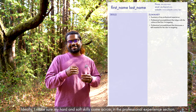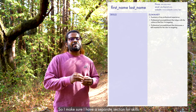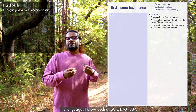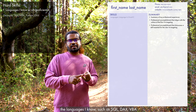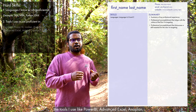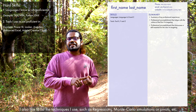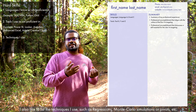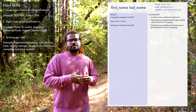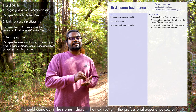Ideally I try to put skills within the professional experience section narratives, but people may miss them on the first pass. So I make sure I have a separate skills section listing all my hard skills — languages I know like SQL, VBA, and DAX; tools I use like Power BI, Anaplan, and advanced Excel; and techniques like regression and Monte Carlo simulations. I do not include any soft skills here — those should come out in the professional experience section.